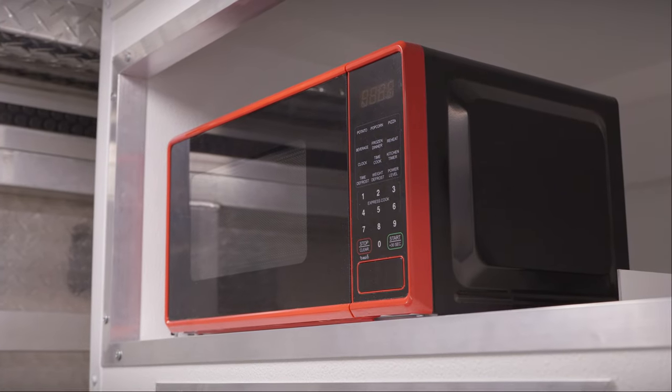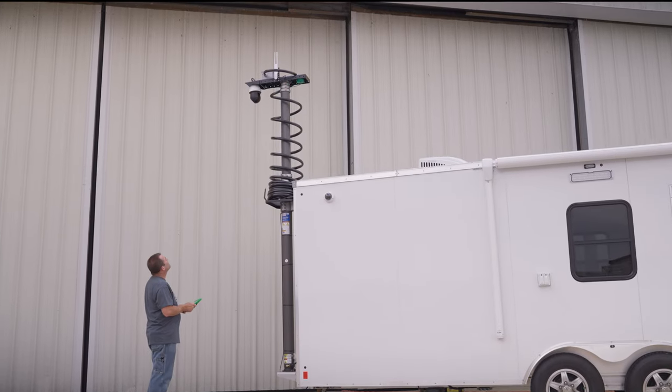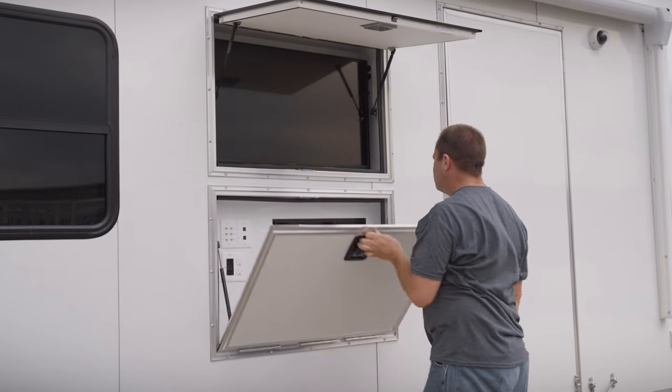Every unit is fully customizable. We offer two sizes and we offer different options including a restroom, exterior decon shower, thermal camera with PTZ on our telescoping mast, and even a new comms cabinet on the exterior.